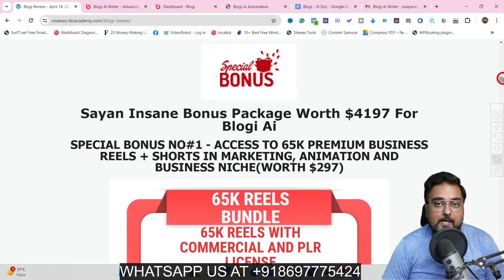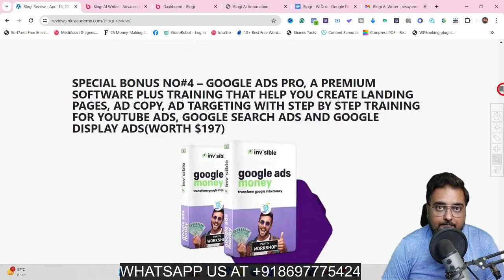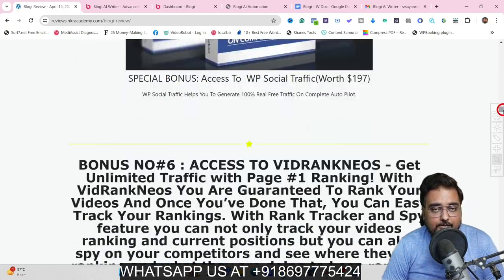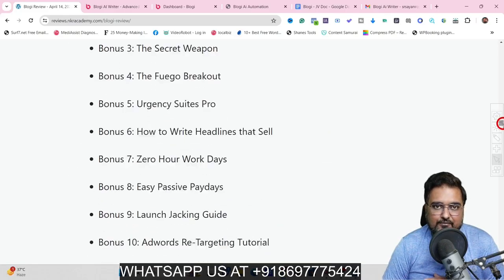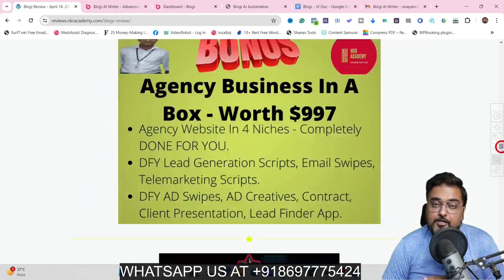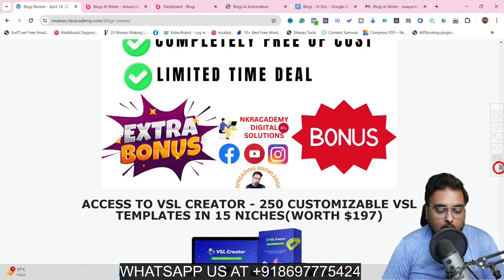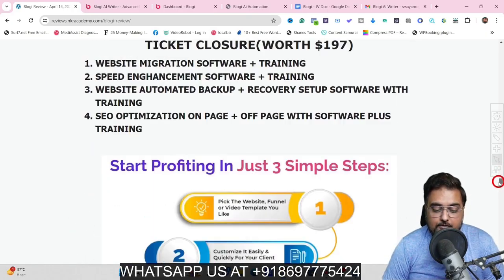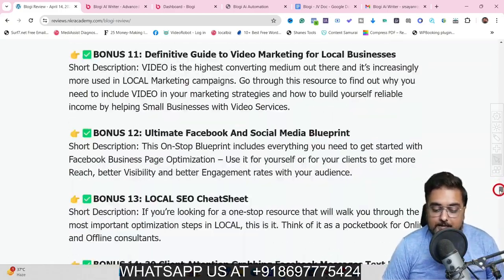If you scroll down on my bonus page, you are going to find my special bonuses. There are over hundreds of bonuses for you — done for you graphics, done for you video marketing softwares. I've given you hundreds of softwares with reseller rights which you can sell at any price you want. You can also start your freelancing agency with the help of all of this. I have given you funnel builder software, membership, site building software, local business domination websites, and more.